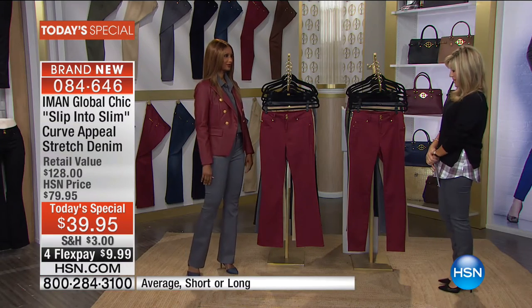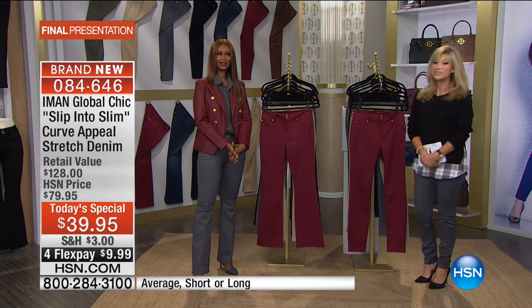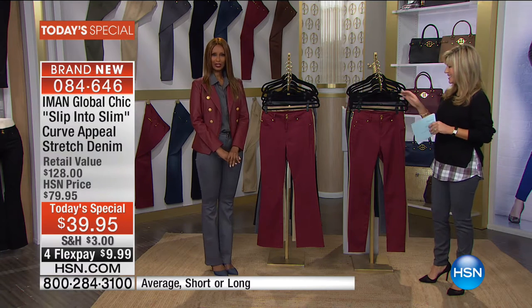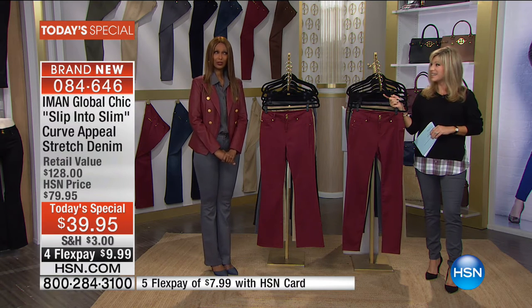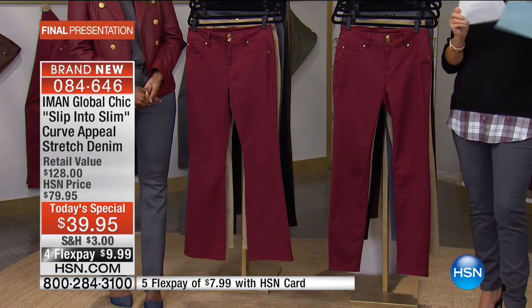Global fashion icon Iman joins us — it's so nice to see her. With two hours left and 73,000 pairs sold so far, the West Coast is just joining us now. Let's talk about the ultimate fitting pant. This is your last and final chance for the rest of the year.